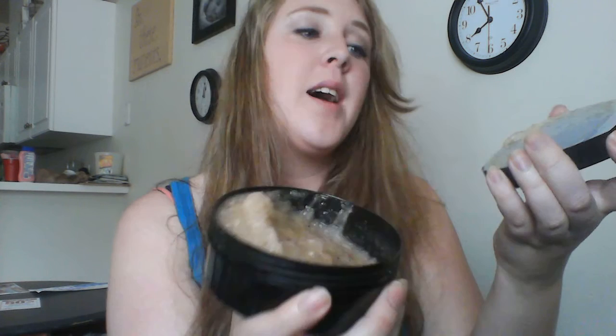Hey guys, it's Sharon with Perfectly Posh and today I'm going to be telling you about our We Put DeLime In DeCoconut Body Scrub. This stuff is made out of shreds of coconut shells, so you can literally see the coconut in it. It also has tart lime essential oil in it — you can literally see the pieces, and this stuff smells amazing. If you were deserted on an island on the beach, this is what it would smell like.